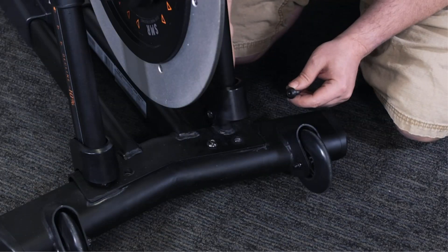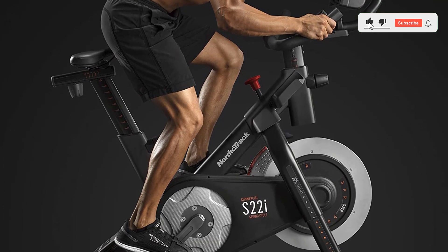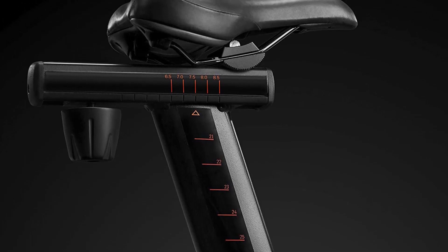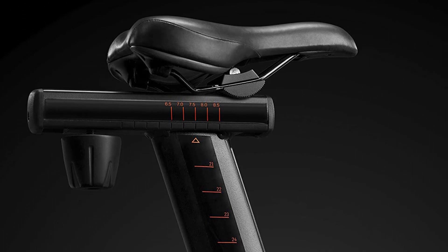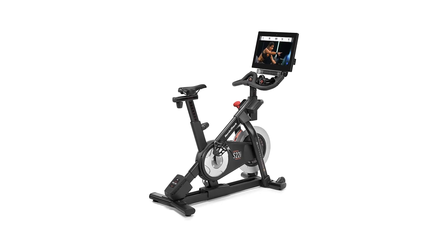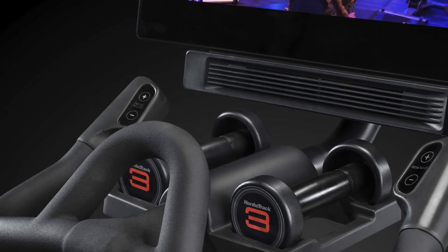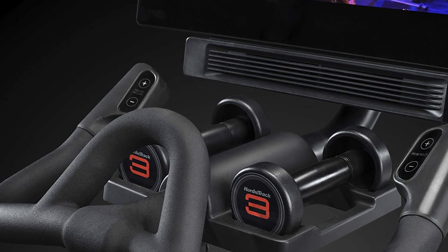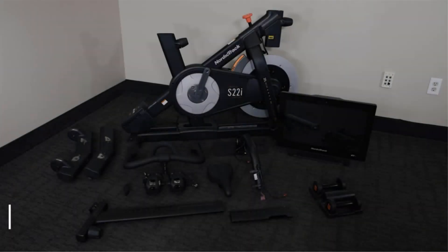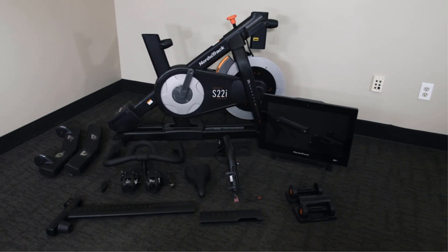The NordicTrack Commercial Studio Cycle comes with a variety of preset workout programs, allowing you to choose from different options ranging from weight loss and cardio to hill climbs and more. It also features a built-in heart rate monitor to track your intensity level. The bike is designed with a durable and sturdy steel frame for easy storage and transport, comes with transportation wheels, and includes a built-in sound system so you can enjoy music or podcasts while you work out.